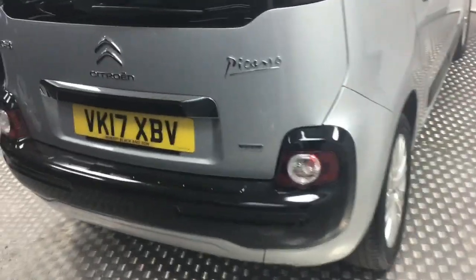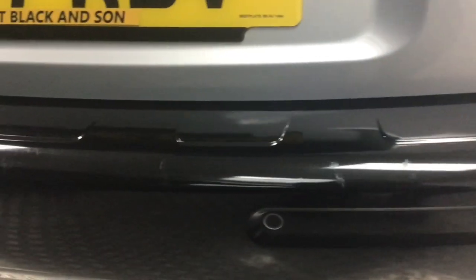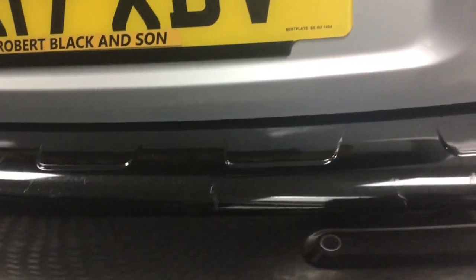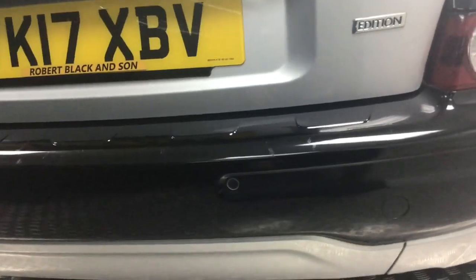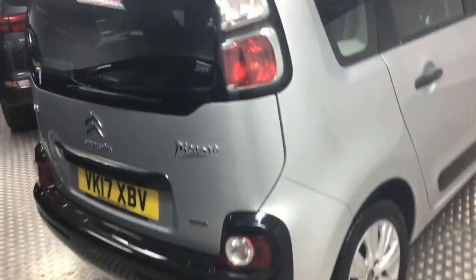Now what I would say is, if you are really picky, there is just a couple of chips that have been touched in on the back bumper there - mostly there and there, but it is in the black and not in silver. Sorry, that is not the greatest shot, that is just how the lighting is.